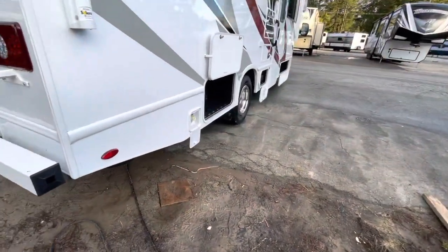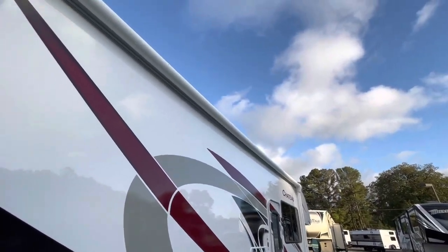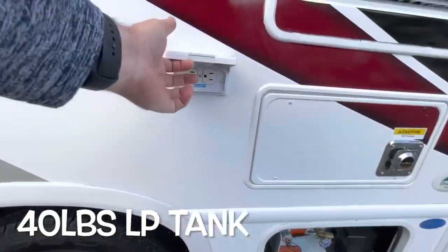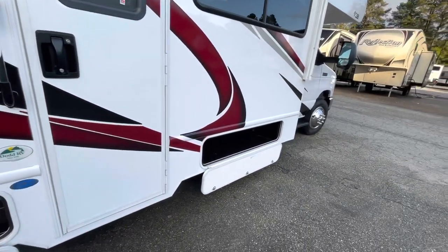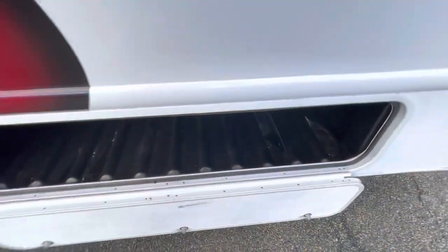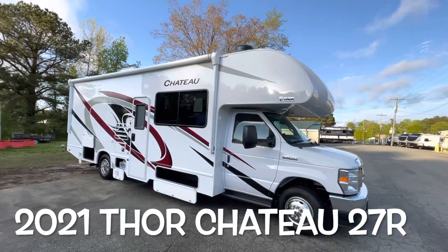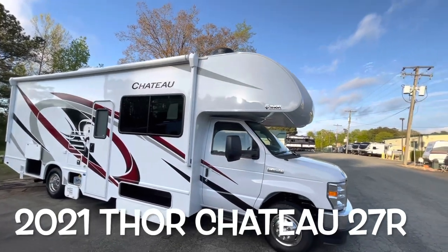Moving around to the door side, you've got a quick connect if you wanted to add a grill. Full-length power awning with LED light strip. Another storage area — the one that goes all the way through. Propane hookup. Receptacle outside, and the back side of your fridge and your furnace. Another storage area up front as well, all well lit and easy access. Your brand new 2021 Thor Chateau 27R on the Ford chassis, gas Class C motorhome.